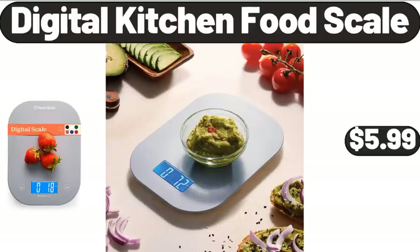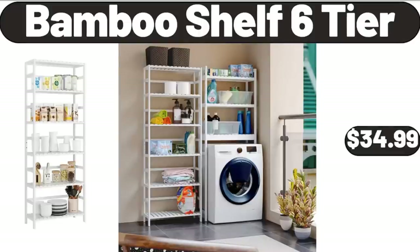Digital Kitchen Food Scale, $5.99. Bamboo Shower Caddy, $14.99. Bamboo Shelf 6-Tier, $34.99.